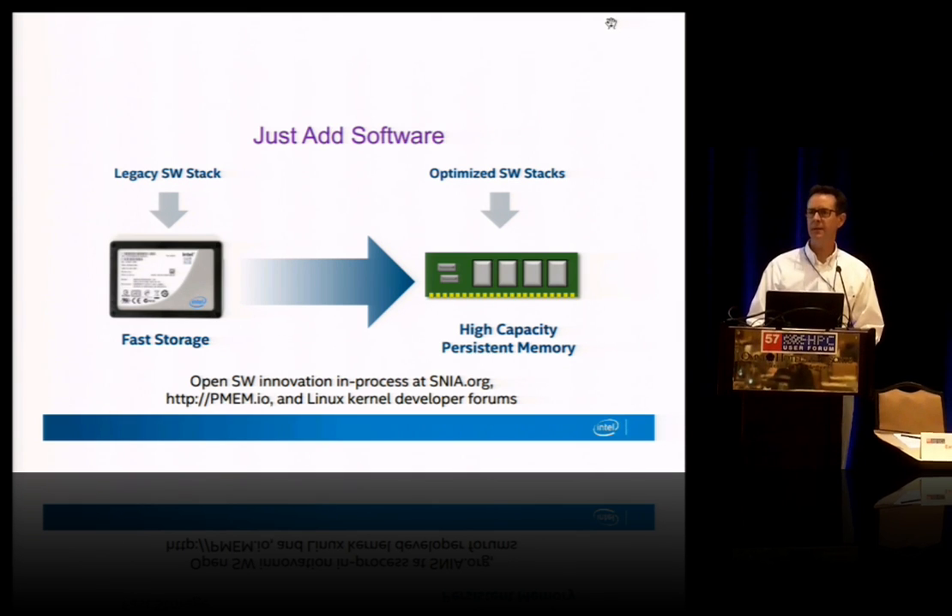We've started that work and hopefully that's just the beginning of moving up to applications to take advantage of this technology.